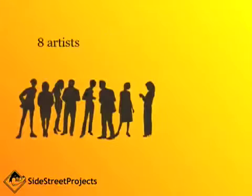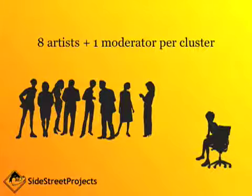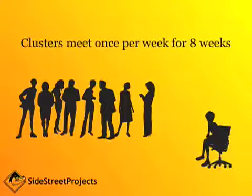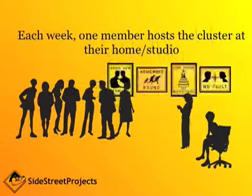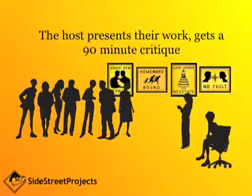Here's how it works. There are eight artists and one trained moderator per cluster. The moderator serves as a sort of team captain throughout this entire process. Clusters meet once per week for a total of eight weeks. Each week one member hosts the cluster at their home or studio, or their friend's home or studio, or some other location that the host has secured for the group to meet. The host presents their work to the group and gets a 90-minute constructive critique.